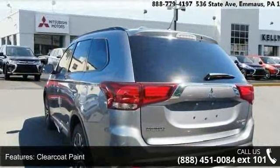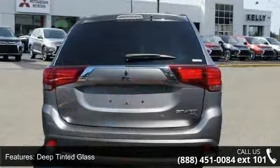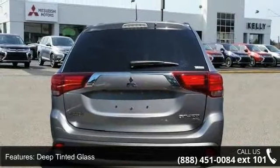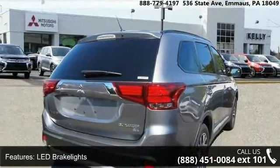Deep tinted glass, LED brake lights, liftgate rear cargo access, steel spare wheel and wheels, 18-inch aluminum alloy. Low mileage is an important factor in your purchase and this vehicle delivers a low odometer reading.